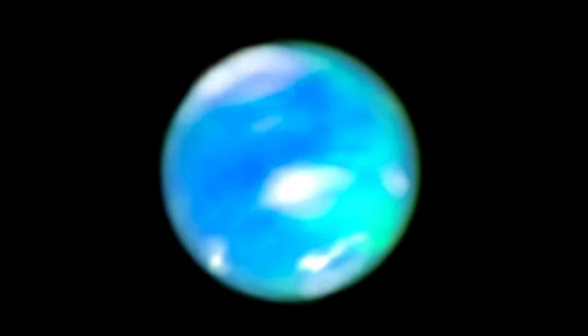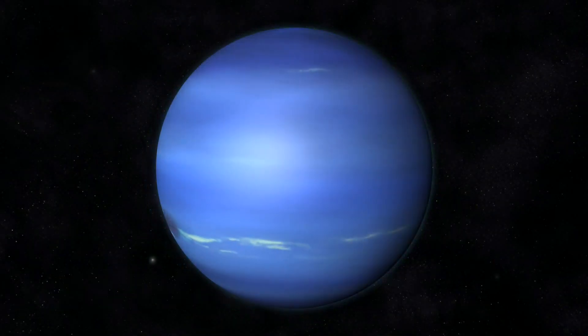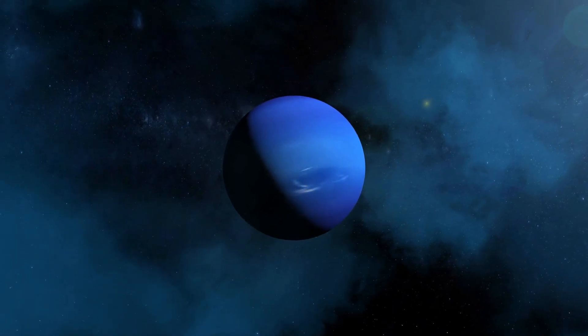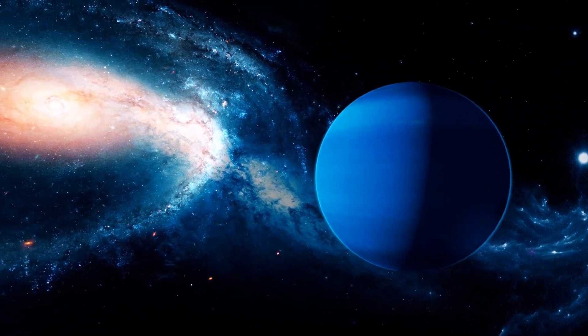The elusive, shimmering auroras of Neptune, once only hinted at in brief, distant glimpses, have now been seen in spectacular detail. For the first time in history, we have a clear, breathtaking view of intense auroral activity on the solar system's most distant giant.